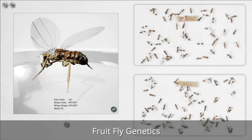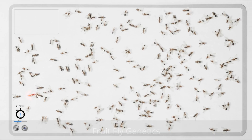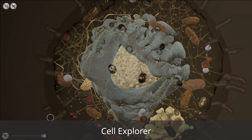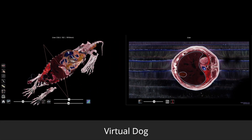Watch as students explore the fundamentals of genetics and natural selection, cellular biology, biotechnology, as well as interact with real tissue animal cadavers with our virtual biology experiments.